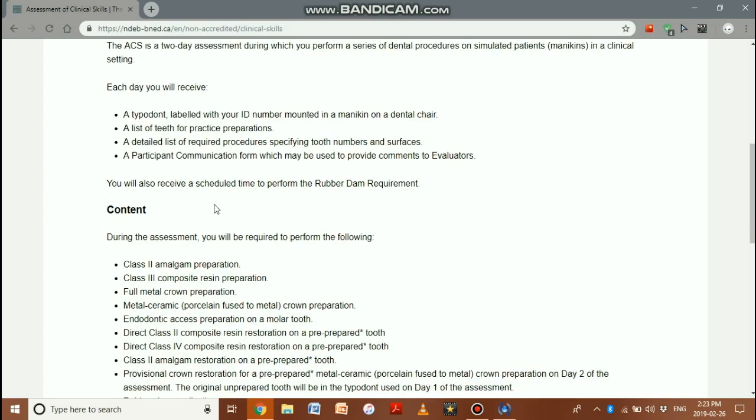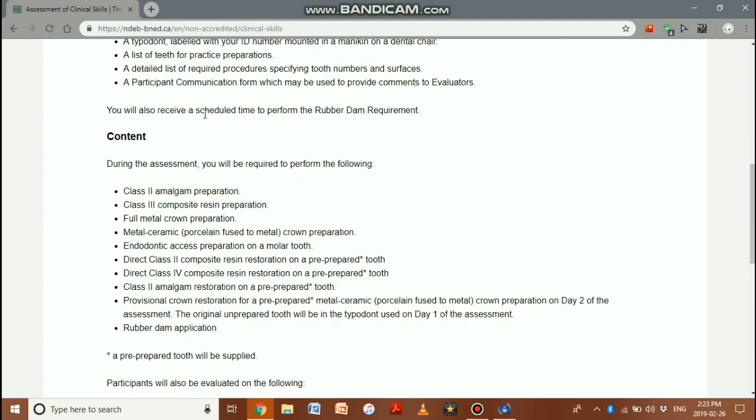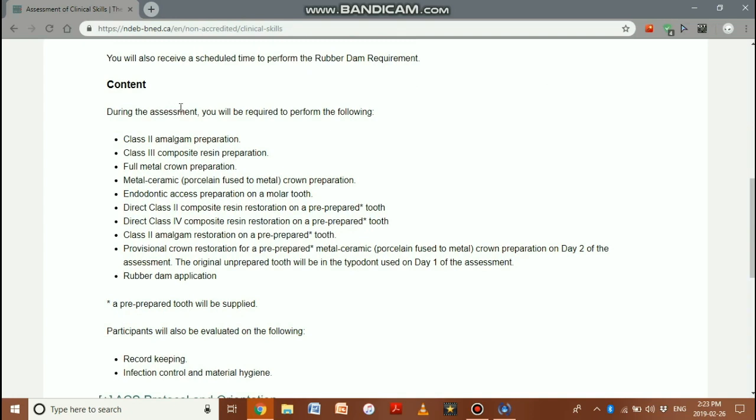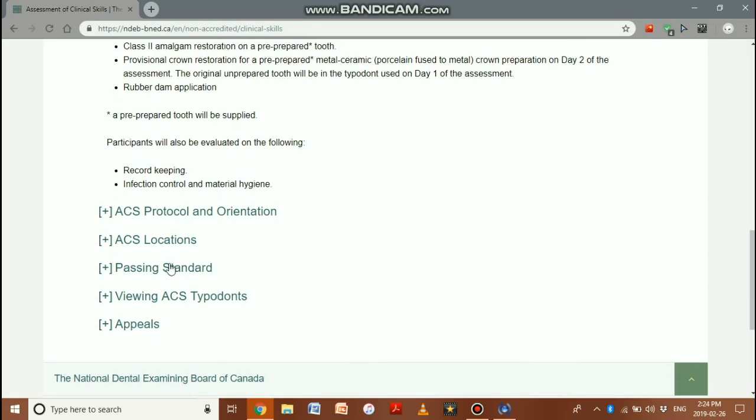Each day you will have teeth and a participant to communicate with, an examiner performing as a patient, and you must demonstrate your communication skills. The content includes everything from pre-clinics and clinics: Class 2 amalgams, direct or indirect composite restorations, endodontic access, rubber dam placement, crown preparation, infection control, hygiene, and record keeping — all of which are recorded and assessed.